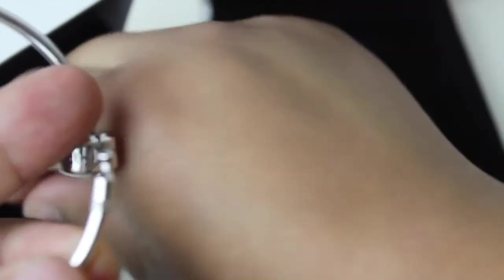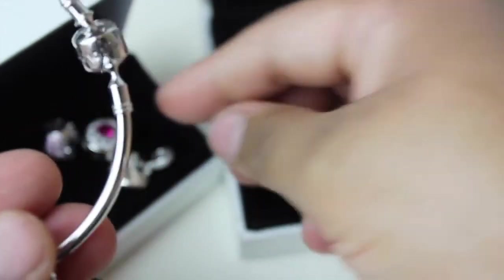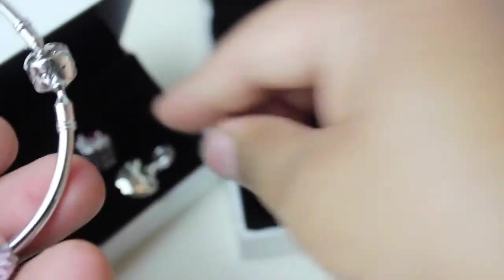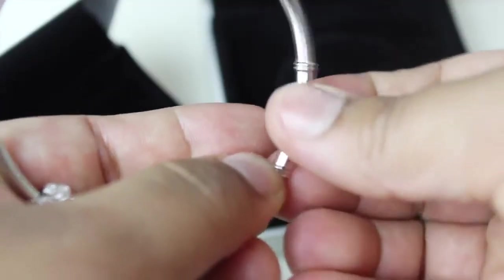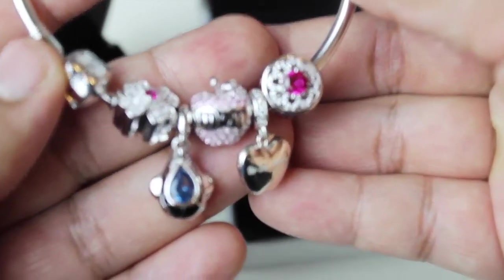So that's everything, guys! I'm really happy with all my pieces — they are made so beautifully. I would highly recommend you to check them out; I'm pretty sure you will find something for yourself. Last but not least, I would like to mention that their customer service was amazing. Haru is very helpful and friendly, so definitely go check them out and tell them I sent you. That's all for today — thank you so much for watching, I love you, bye!